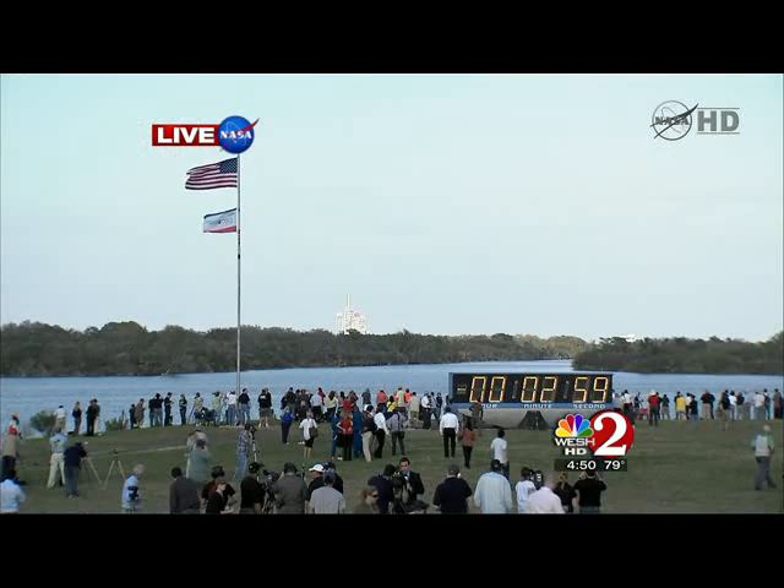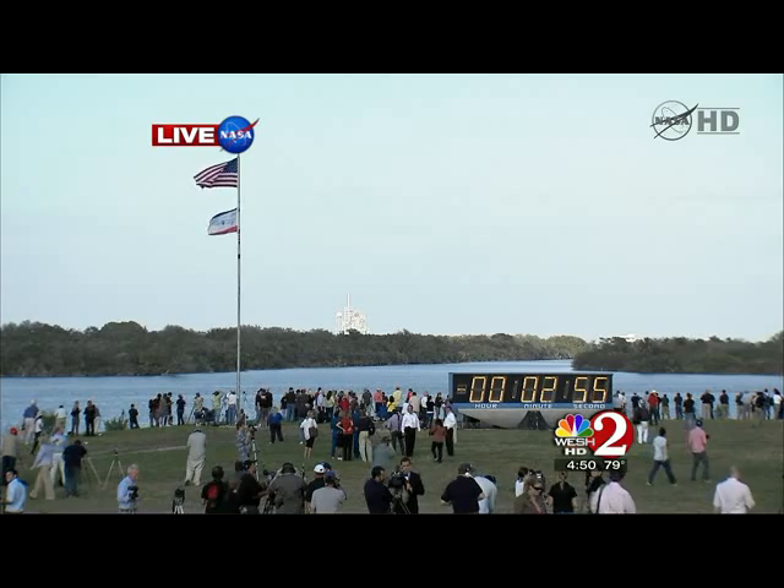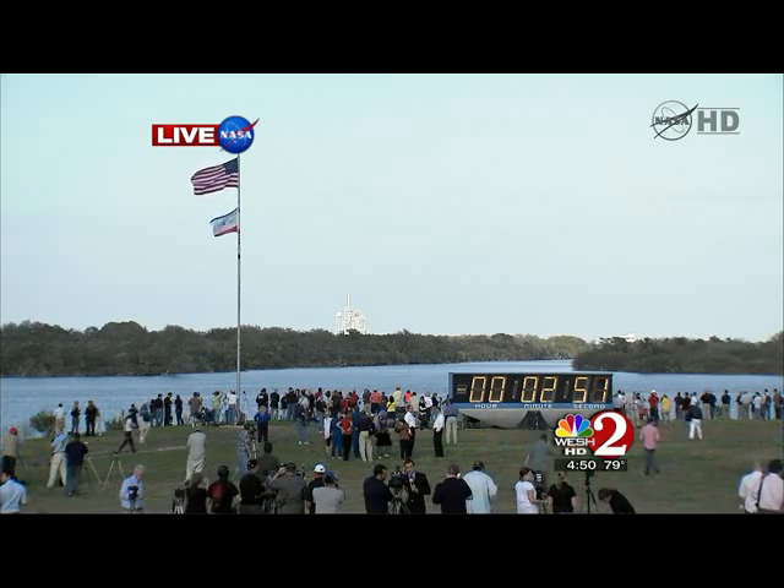Final pressurization of the external tank's liquid oxygen tank is underway. And we're completing purge of the shuttle main engines.